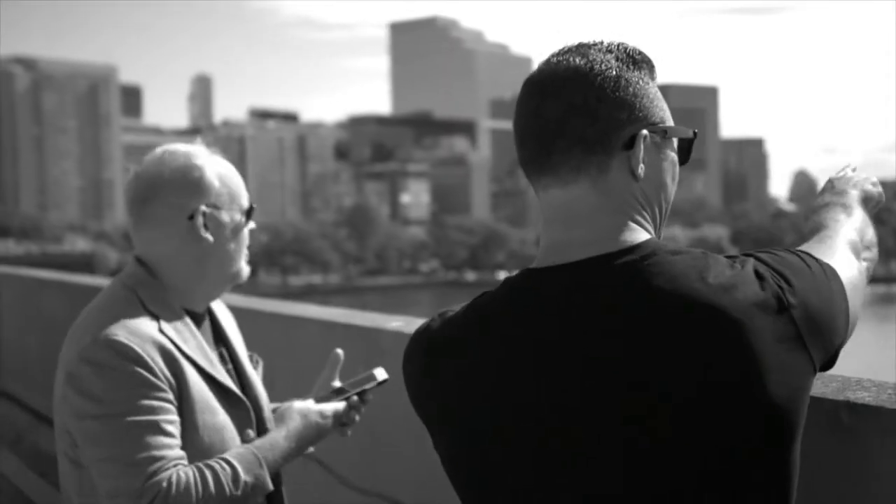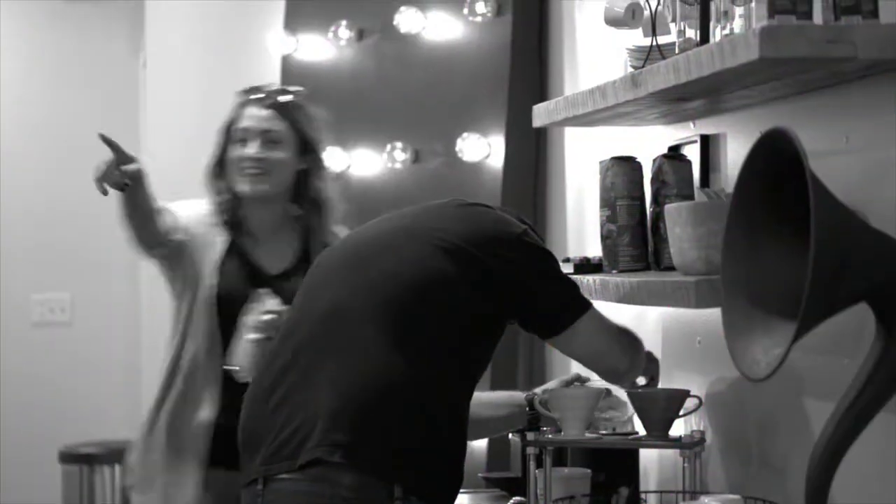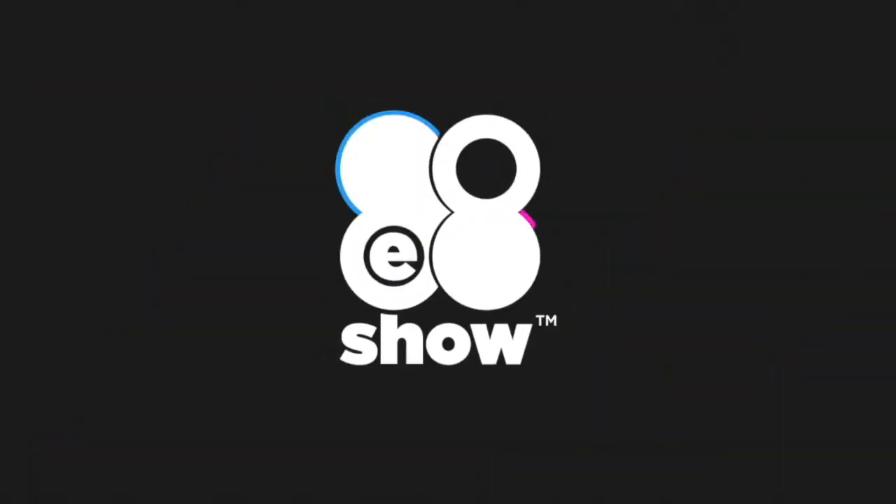On episode 66 today, we're discussing the ROI of your face. Hey everybody, welcome to The 88 Show — the internet's only dental show where we are answering marketing's most important questions. This is episode 66. I'm your host, Joshua Scott. Glad you're here with us today.